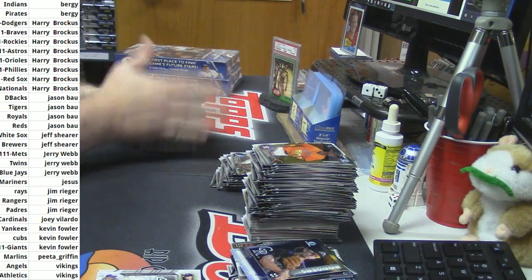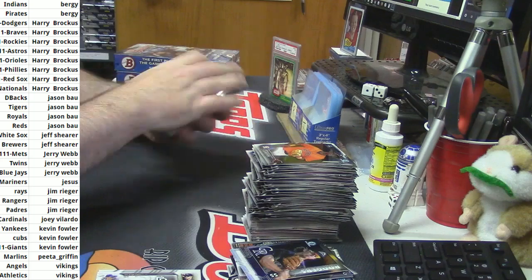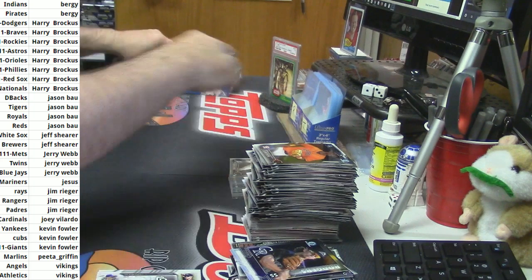And that's box number four. We've still got shots at greatness here.